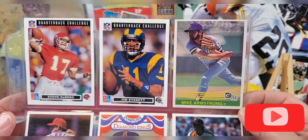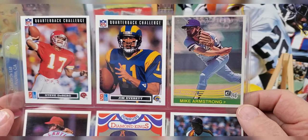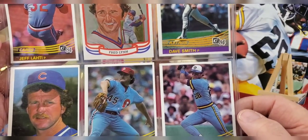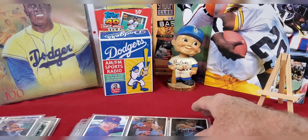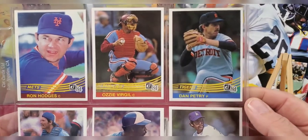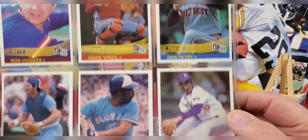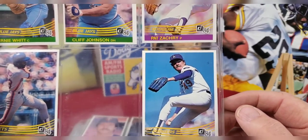Here are some football cards - quarterback challenge cards with Steve DeBerg and Jim Everett, who was probably a pretty good quarterback for the Rams but didn't ever get to much more than that. Then some Fred Lynn Donruss Diamond King cards, Bill Campbell, Tug McGraw, and Rick Manning. I think Tug McGraw's main claim to fame these days is being Tim McGraw the country singer's dad - he was a good baseball player but probably won't make the Hall of Fame. Also Ron Hodges, Asia Vigil, Dan Petrie, Ernie Witt, Cliff Johnson, Pat Zachary, Brian Giles, and Tom Niedenfuer.